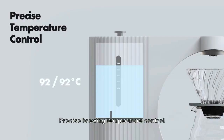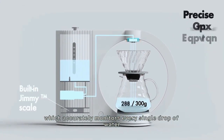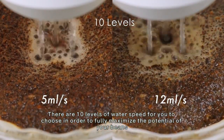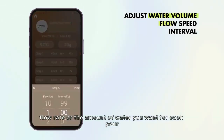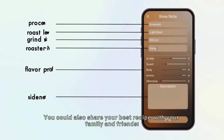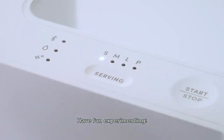With precise brewing temperature control ranging from 80 to 96 degrees, a built-in digital scale accurately monitors every drop of water. Choose from 10 levels of water speed to maximize the potential of your beans. For the coffee enthusiast, the Hikaru V60 Smart Brewer allows you to dive into every detail of your brew — adjust the temperature, flow rate, or the amount of water for each pour, and even customize the time between pours.